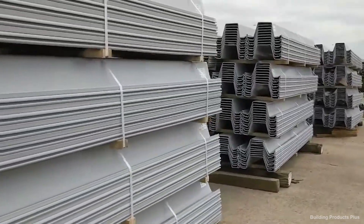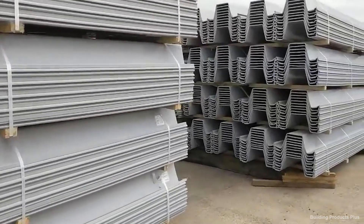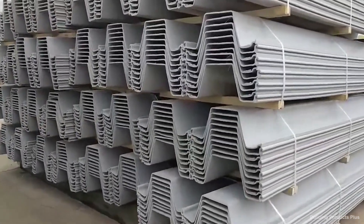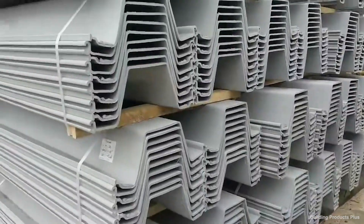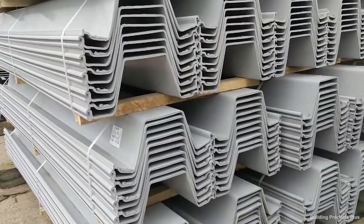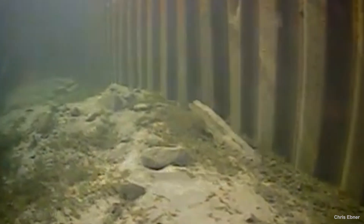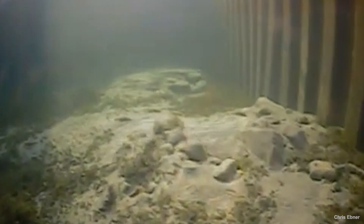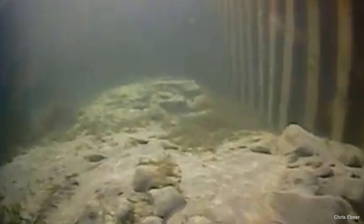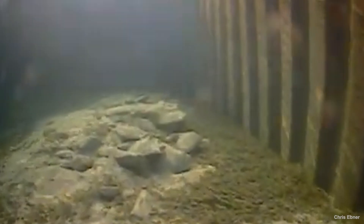Regular maintenance and inspection of sheet piling are crucial to ensure its long-term effectiveness and durability. These practices help identify and address potential issues before they become significant problems, thereby extending the lifespan of the structure and maintaining its protective capabilities. By maintaining the integrity of sheet piling, contractors can avoid costly repairs and replacements.